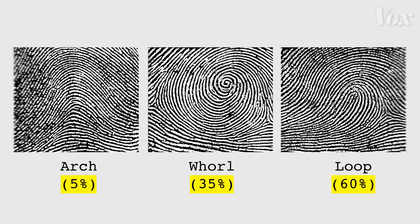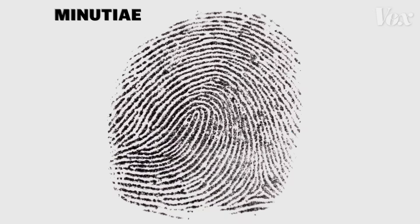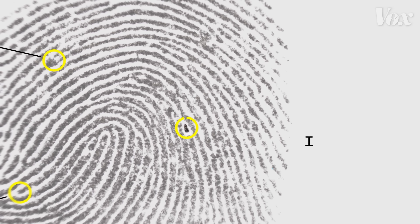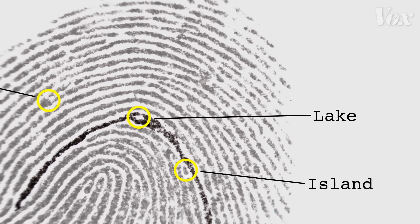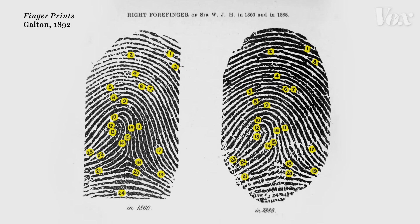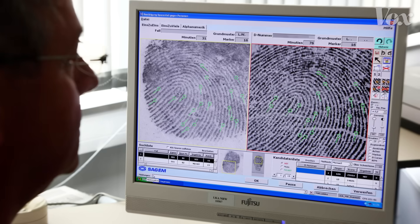These general categories are really just for classification. Actually analyzing and matching an individual fingerprint is in the minutia — the little breaks and splits along each individual ridge, not the overall pattern. The most common markings are a ridge ending, and when a ridge splits into two that's called a bifurcation. There's an island, a lake where a ridge splits but quickly rejoins, and a bridge connecting two ridges. Analysts go ridge by ridge marking these details — that is where uniqueness in fingerprints really comes from. Not even identical twins with matching DNA have matching fingerprints when you get to the minutia.